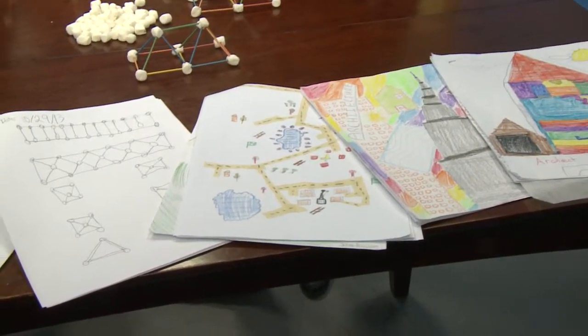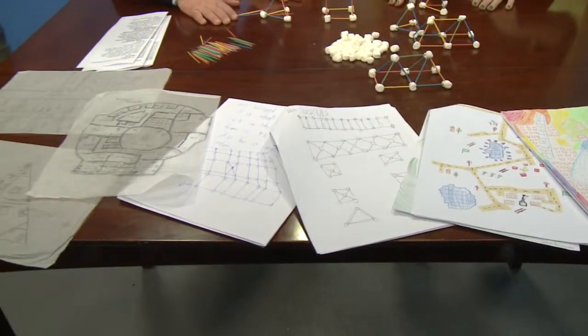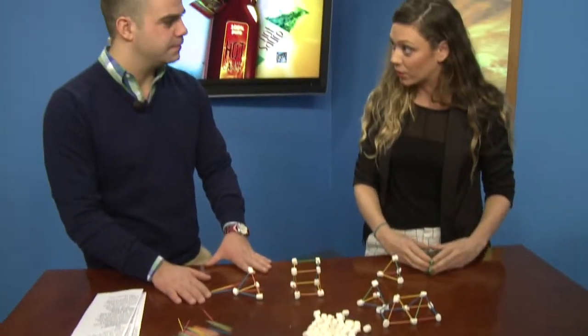The preschool classes are focusing a lot on patterns — we have one class building the Olmsted tree, and each of the leaves will incorporate a different pattern they're learning about. We have a third grade class building a village using empathy, designing for a client that has a disability. And we have an eighth grade class that's learning about the industrial revolution by building tenements and factories.